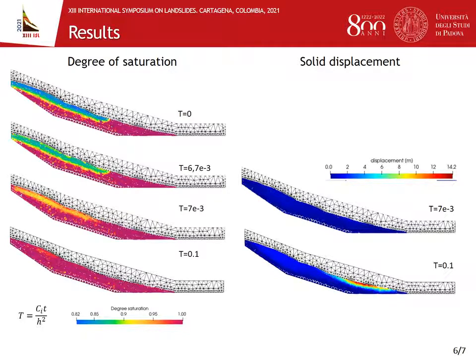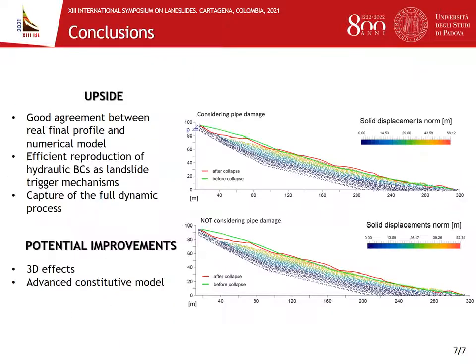In this slide, I want to present briefly some results. On the left side, you can see the evolution of the degree of saturation over time, and on the right side the corresponding displacement profile. In particular, the figure on the right shows us the onset of failure at the toe of the slope, which then evolves in a retrogressive movement. To conclude, I want to show the comparison between the landslide simulation with the addition of the pore pressure effect at the top reproducing the pipe rupture, and the one without.